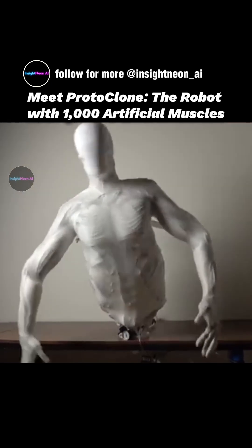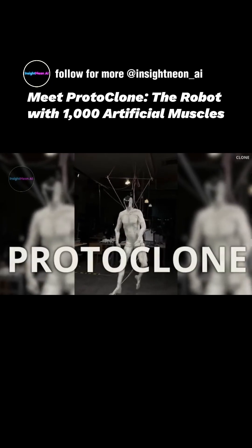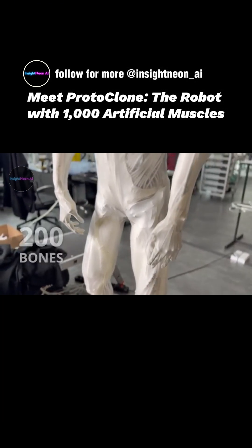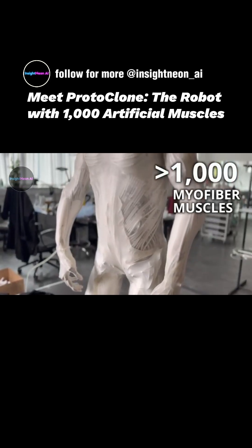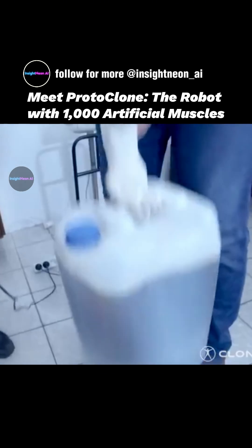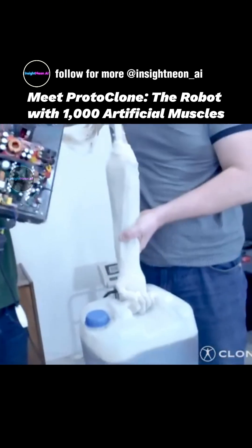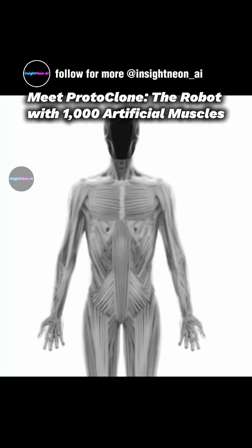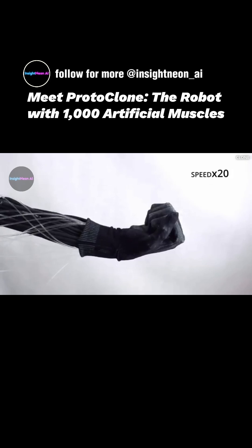Have you ever seen a humanoid robot this close to human movement? Protoclone by Danush Radhakrishnan, CEO of Clone Robotics, has 200 bones, over a thousand artificial muscles called myofiber, each just one gram but able to lift 300 times its weight, and a hydraulic heart, faithfully mimicking the human musculoskeletal and circulatory systems.